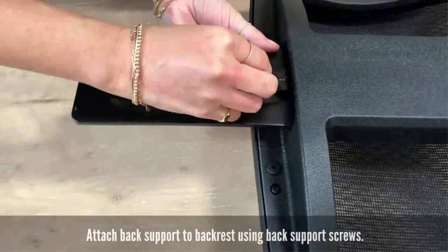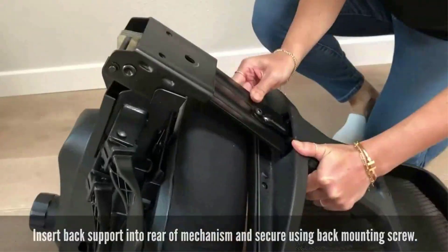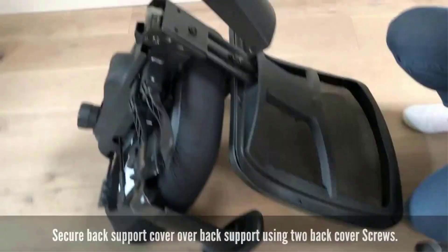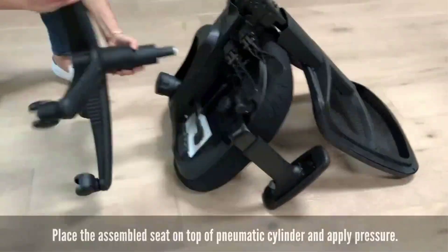Overall, we thought the chair felt steady and well constructed. The chair's traditional office chair design also received a 4.5, but if you're looking for a more stylish, decorative option, this isn't the best pick.